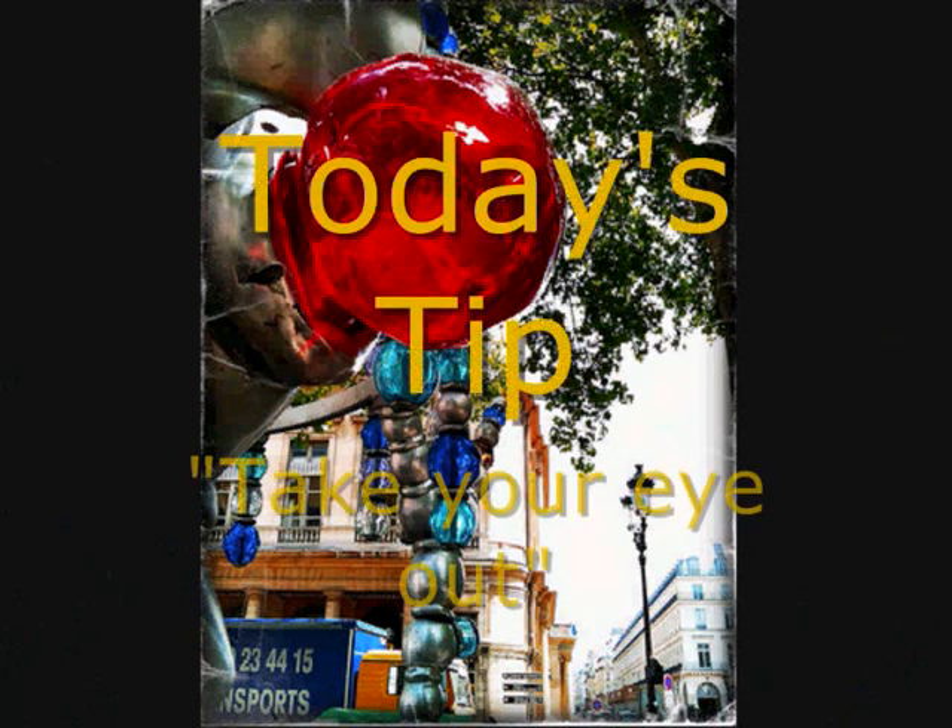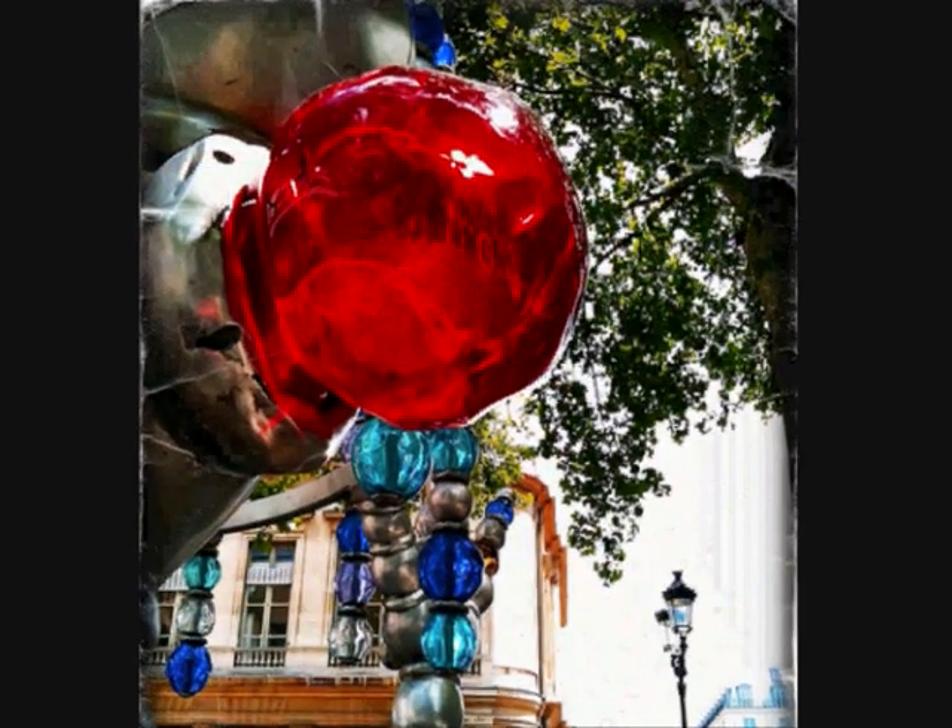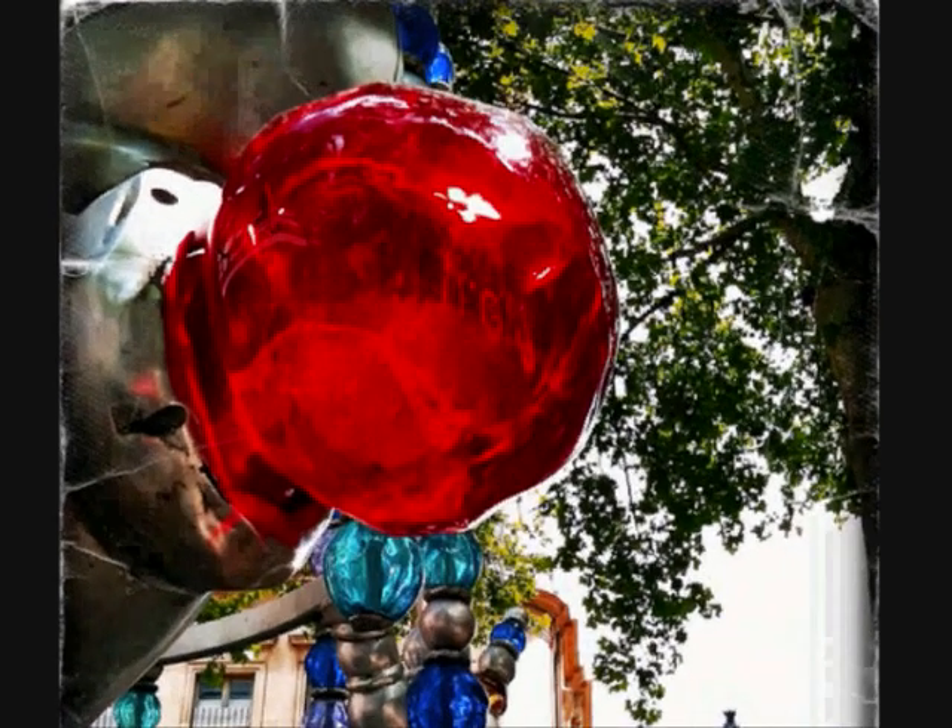And my tip for today is: take your eye out. Get so close that you could take your eye out on that thing. You can see that I've got very close indeed. There you are — you can almost imagine me right up next to this thing.